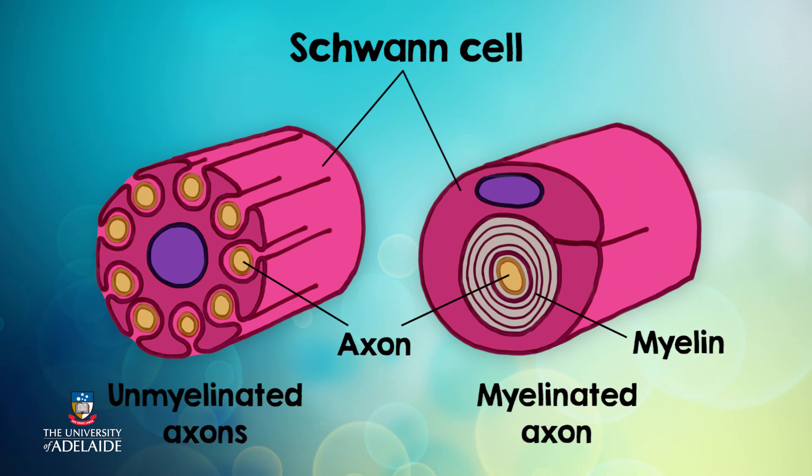Let's look at Schwann cells in detail. Schwann cells cover axons and can provide two different types of coating, resulting in neurons which we call myelinated and unmyelinated neurons. Myelinated axons have Schwann cells that form a sheath around the axon of multiple layers, which isolates the cells from the surrounding tissue. Unmyelinated axons have Schwann cells that wrap around a large number of axons and hold them together, providing structural support and isolating cells from the outside environment. Signalling in myelinated neurons is much faster than in unmyelinated neurons.